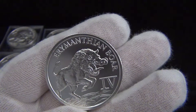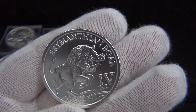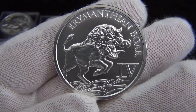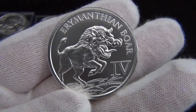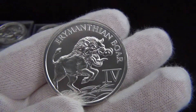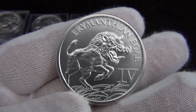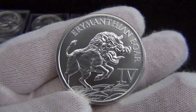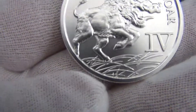The mintages for the copper are 6,028 and it's gone up since the last coin, the Hind, but it's still not as high as the most popular coin in the series so far, which was the second one, the Hydra. All the mintages have been bouncing around, but here's the close up of the coin.